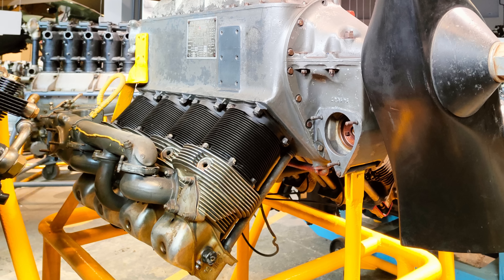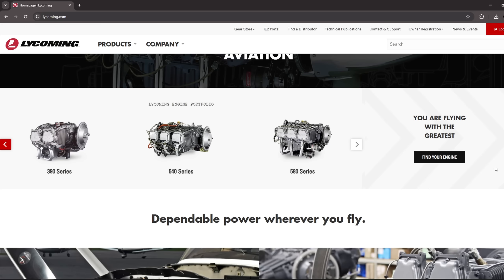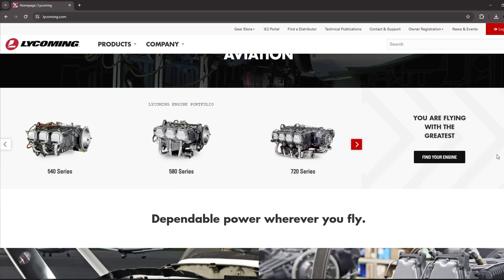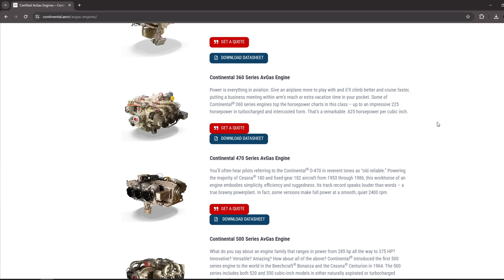The V8 is obviously not a bad engine layout, and none of the drawbacks mentioned on its own are a deal-breaker. But the wide variety of established and well-proven Boxer 6s don't have any of those drawbacks. That makes it clear why the V8 is not popular in aviation, apart from some niche applications. Thanks for watching and see you in the next one.